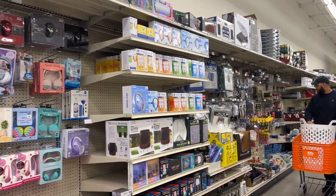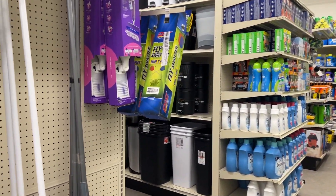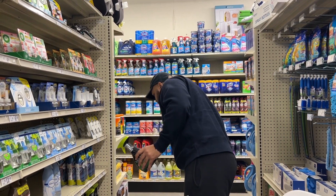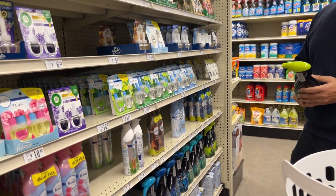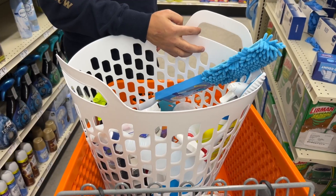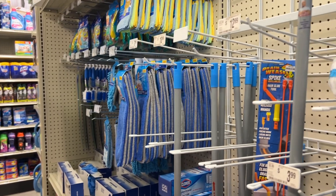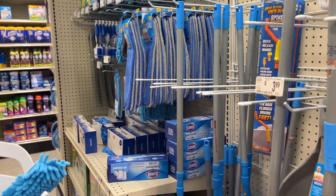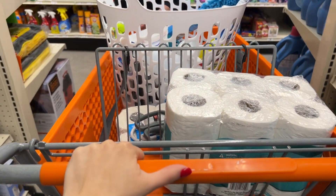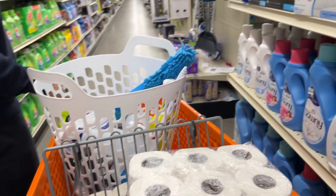Okay, we're at Big Lots now, still looking for stuff. I'm trying to get cleaning supplies so we can clean it up. Smells good — smells like tropical, kind of like mangoes. Still here shopping at Big Lots. We're trying to just get a lot of the essentials out of the way. We got the new condo and just trying to stock it up. You really never realize how much stuff is needed until you start shopping for everything.